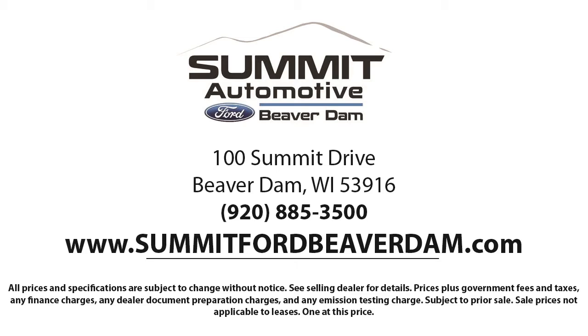Come see us today and experience the satisfaction that comes from being a Summit Ford customer. We're located at 100 Summit Drive in Beaver Dam. Come see us, open 8 to 5.